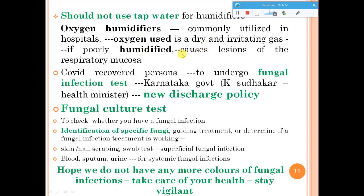In Karnataka, they have tried to implement a new discharge policy: as per Health Minister K. Sudhakar, a fungal infection test is done in COVID-recovered patients as part of the new discharge policy. This is helpful to some extent, but if patients do not maintain hygienic conditions at home after discharge, they can still get infected, so you have to take care of your own health.